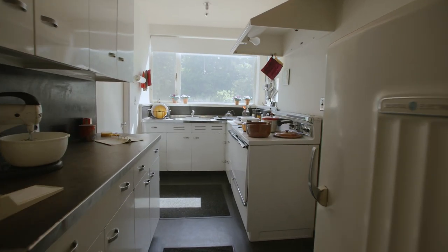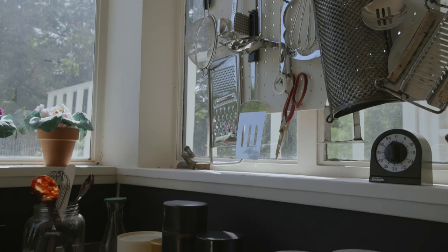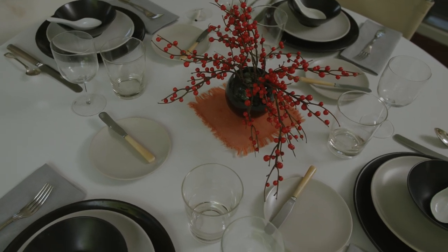What makes the Gropius House so remarkable within Historic New England's constellation is that when people walk into this house, they immediately feel at home. They recognize the furnishings, they recognize the plates, they recognize the look and the feel of the room.